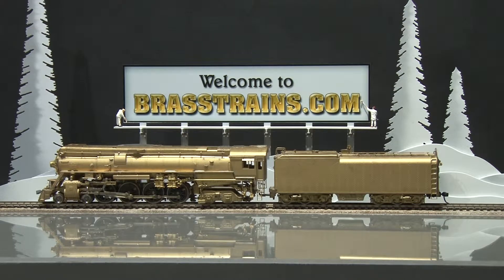Item number 061350 on Brasstrains.com is a Southern Pacific, Western Pacific 484 Class GS6 steam locomotive and oil tender. This is from Westside Model Company, built in Japan by Katsumi. This was part of a 1975 run. As you can see, it is unpainted, has an open frame motor, there are no operating lights and no back head detail.